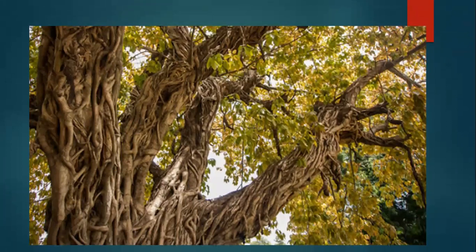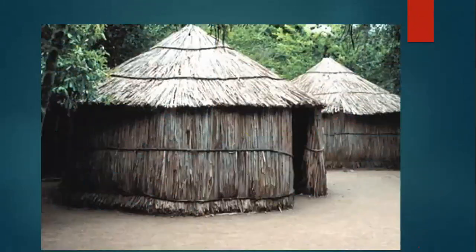The Tainos used raw materials from the environment to make their homes. They mostly used palm trees to make their roofs and sticks from the trees to make the base of their homes. They would use whisks from the trees to tie things together so that the house would stay firm.